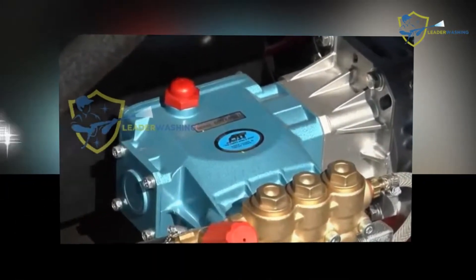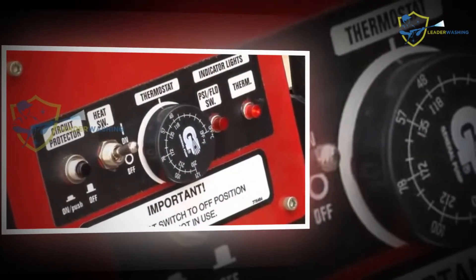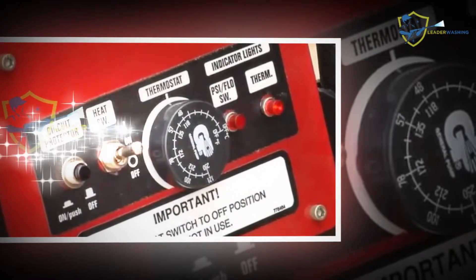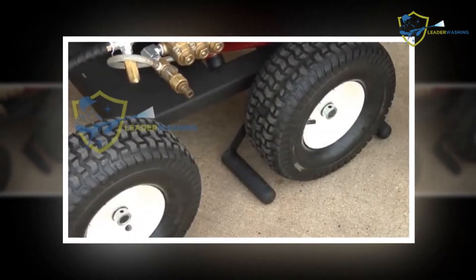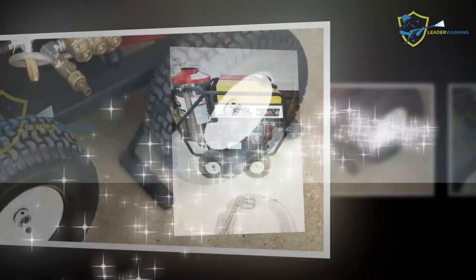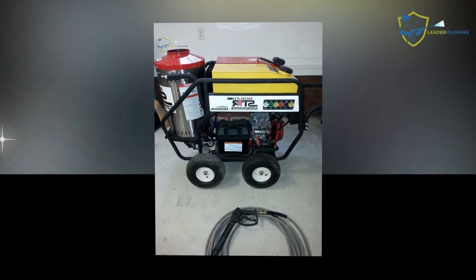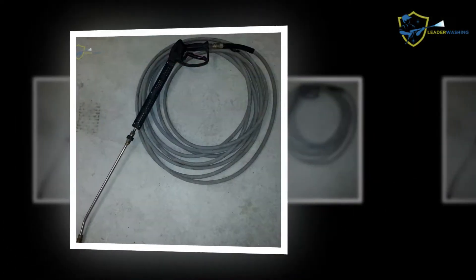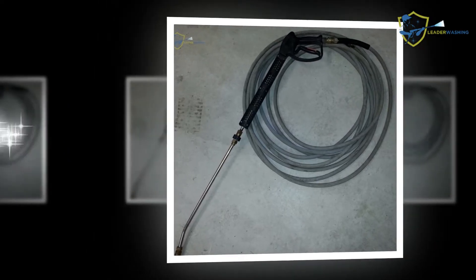The SunJoe SPX4001 has a unique select technology which one can use to their advantage, according to the job you are asked to complete. The pressure of the machine ranges from 1,450 PSI to 2,030 PSI, and that being said it can shorten the time taken to complete your washing chores.